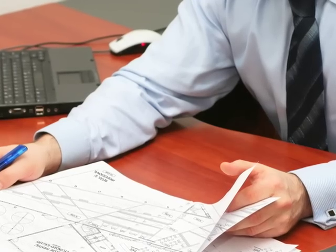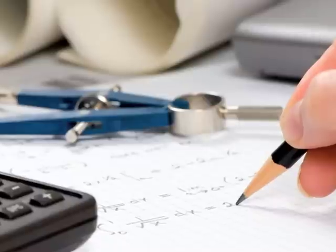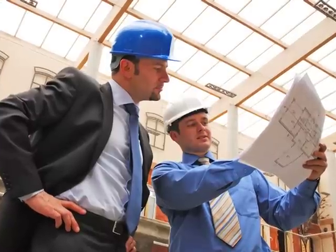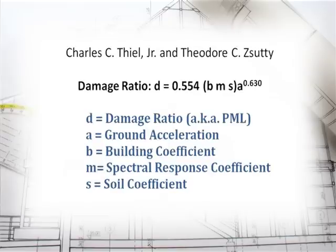PML reports can vary widely because engineers may use different standards or calculations and make different judgments. To deliver more consistent, transparent, and comparable reports, Partner Engineering and Science follow standardized procedures based on expert opinions and widely accepted formulas.